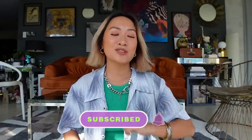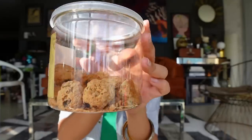Before we start, you know what to do — if you guys haven't subscribed yet, please subscribe and hit that notification bell. And let's start!